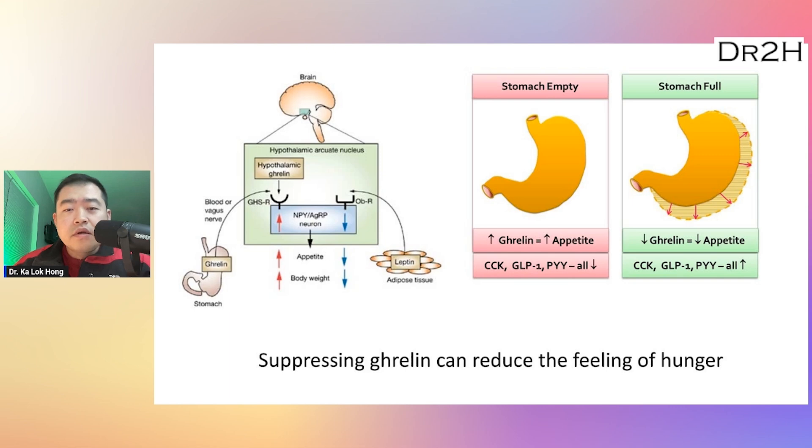Ghrelin is a hormone primarily produced by cells in the stomach and acts on the hypothalamus in the brain to stimulate appetite and increase food intake. It is often called the hunger hormone because it is crucial in regulating appetite and food consumption. Ghrelin levels typically increase before meals and decrease after meals. In other words, if you can suppress ghrelin, it can reduce the feeling of hunger.